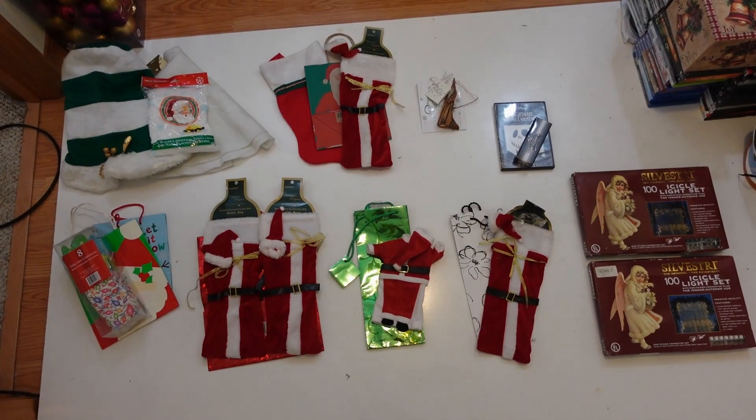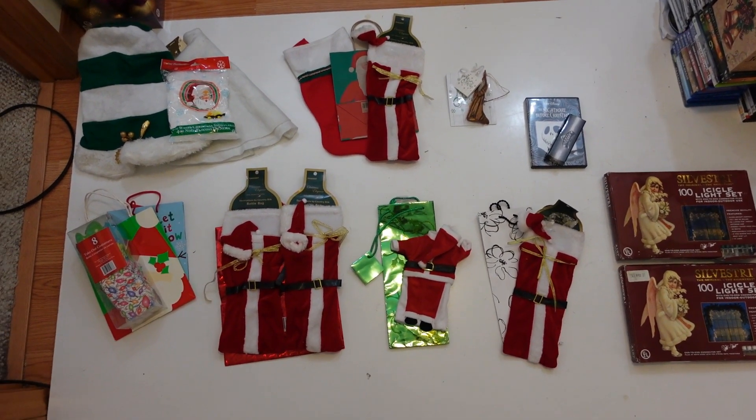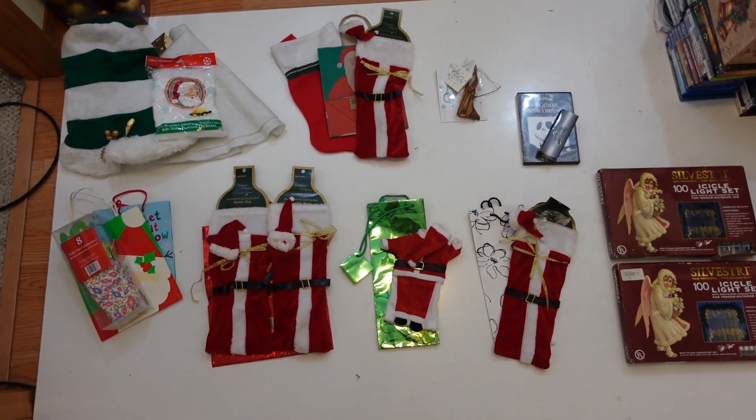Welcome back to the channel, it's Friday December 15th. Those of you who've been watching know that I've been listing Christmas items the last couple weeks, and yesterday I discovered a tote of Christmas items in the garage that I didn't even know I had. Let me show you what we found. Here it is, I've laid everything out in different listings that I want to do - I think there's ten of them out here.